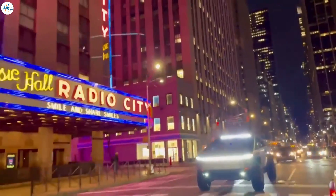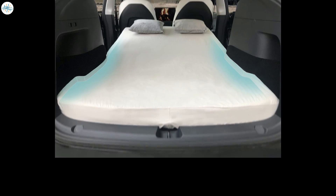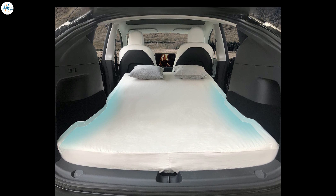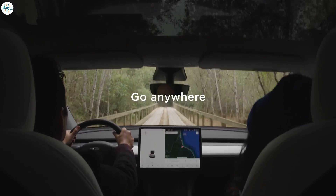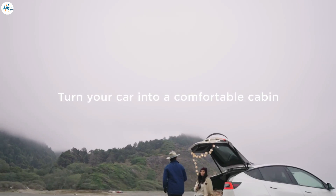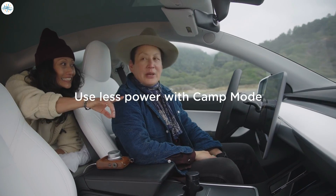Tesla has not advertised the Cybertruck as an adventure or lifestyle vehicle, but it would likely be used as such by some of its owners. The folding second-row seats should then provide campers with ample sleeping space from the rear seats all the way to the vehicle's vault. Teslas are perfect for camping thanks to their large batteries, as they could maintain their cabin temperature without taking a significant range hit. Tesla has even rolled out camping-specific features such as the popular camp mode, which has proven quite popular among customers.